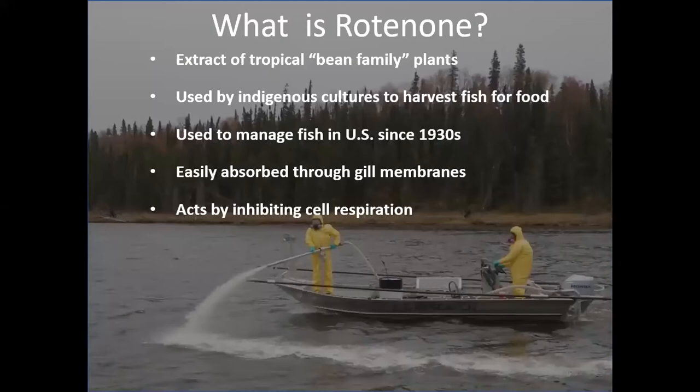So what is rotenone? It's an extract from plants in the tropical bean family. It can be ground up or extracted from the plants. It's been used for thousands of years by indigenous people in tropical areas to immobilize fish for food, and it's been used for 90 years in the U.S. for fish management.